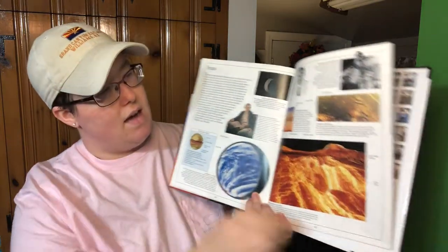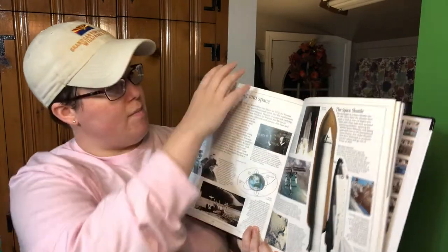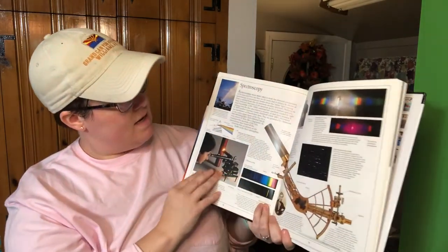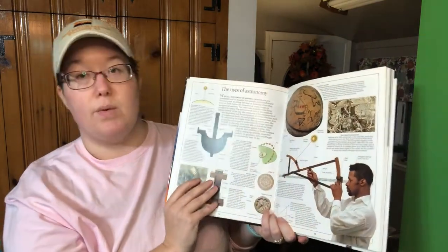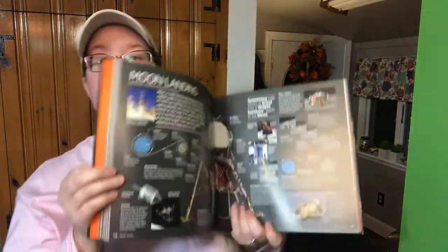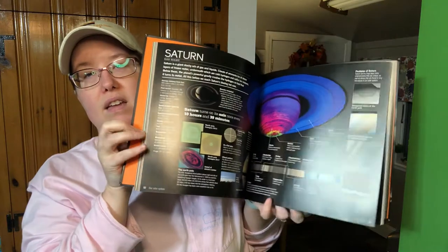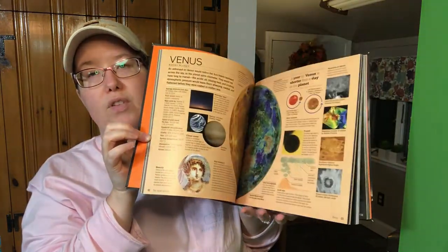Next we have DK Eyewitness Astronomy. I think most homeschoolers are familiar with DK Eyewitness — it's beautifully laid out so it's easy to understand the information and learn from it, and it has some nice photographs. Then this one is Space: The Definitive Visual Catalog of the Universe by Scholastic. I can't remember if I got it at Barnes & Noble, but this one is absolutely beautiful, full of beautiful photographs and a ton of information — really cool.